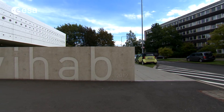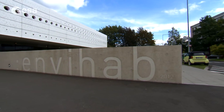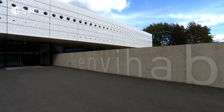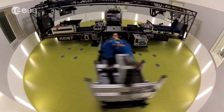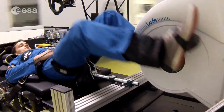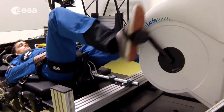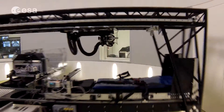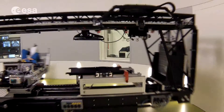DLR's NVHAB is a new, highly sophisticated medical research facility near the EAC. NVHAB makes it possible to study the psychological and physiological effects of diverse environmental conditions that humans are exposed to in space. It has a variety of labs and equipment, such as a human centrifuge, and conducts long-duration bed rest studies and isolation campaigns.